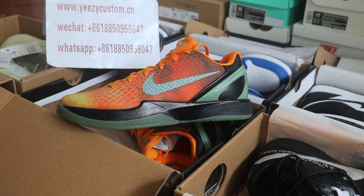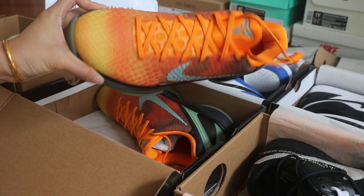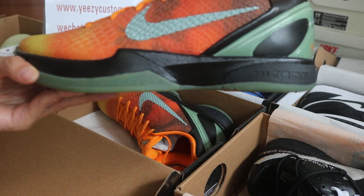Today this review is for the Kobe 6 All-Star Orange County. Box is ready — let's go. If you like it, welcome to check out all the shoes. You can see it feels very warm.